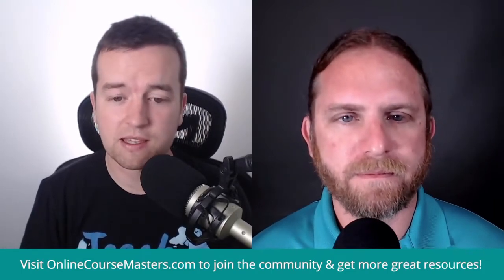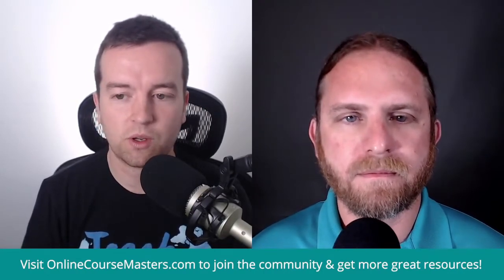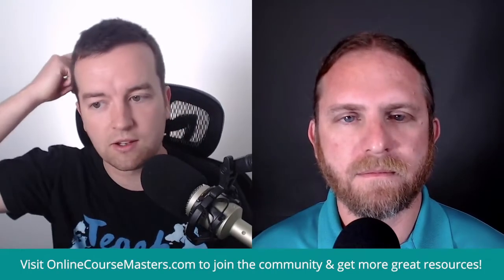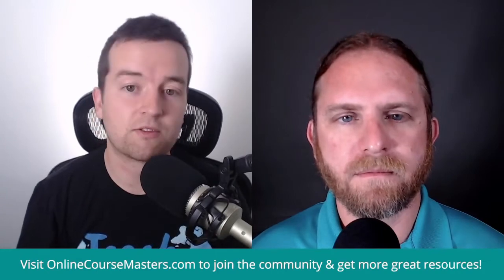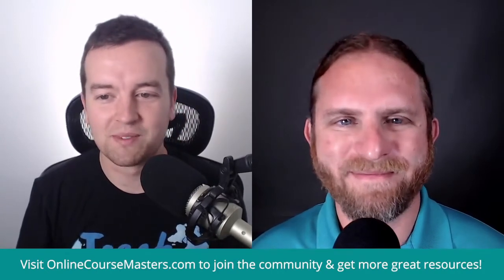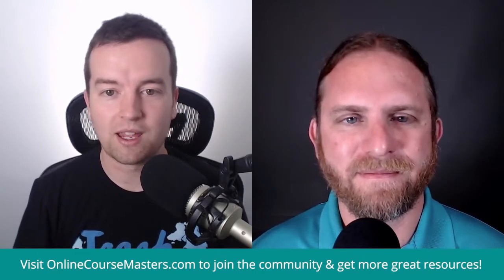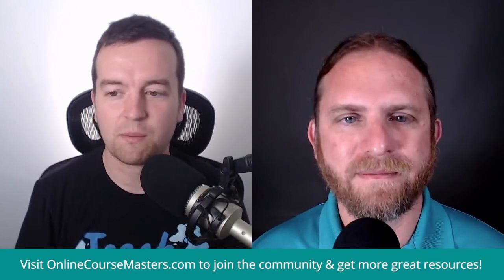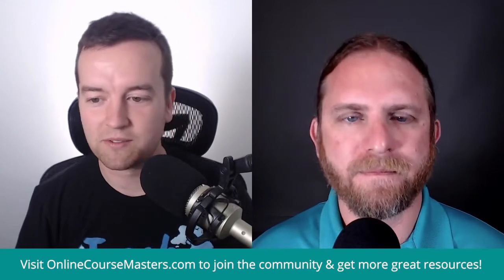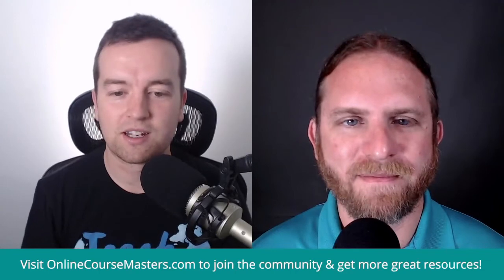Yeah, for sure. I actually just got a message the other day — it was an email from a student who had taken my digital marketing class that I had taught with Diego Davila. She straight up said, because of your class, I got a promotion at work, which is just so awesome. To know that we're actually affecting people's lives — it's not just we're making nine bucks or five bucks from a sale, but people are actually benefiting from our classes. That's the beauty of this whole thing and why we're trying to help more people teach online classes so that you can touch more lives.